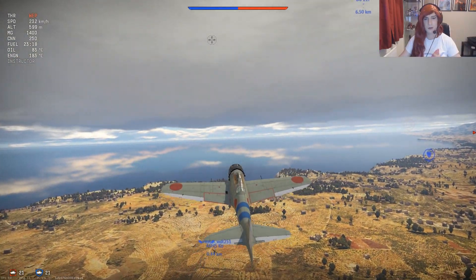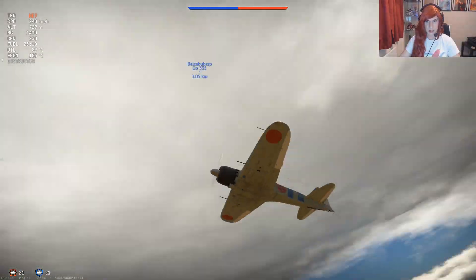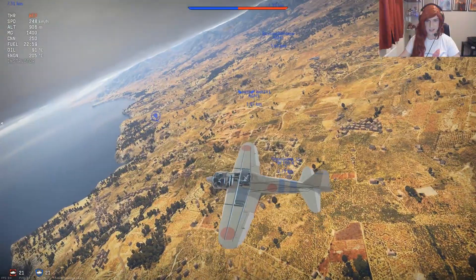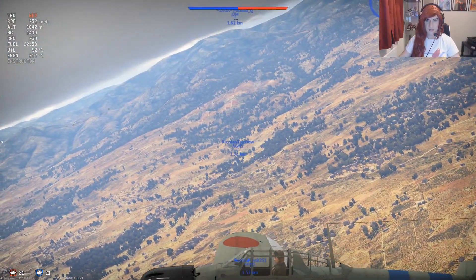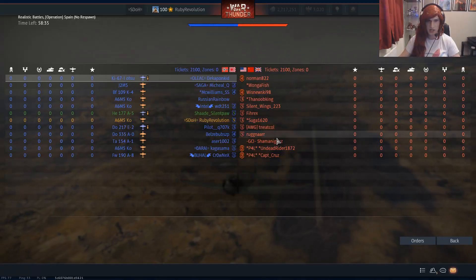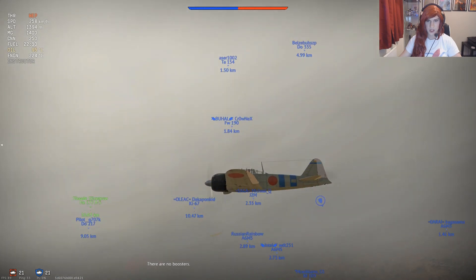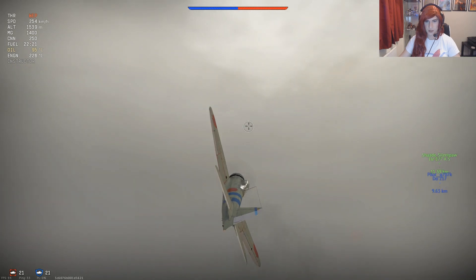One thing the Zero isn't very good at is taking on bombers — the lack of extra guns and limited 20mm ammo with only 250 rounds really hampers it. We're going to have to leave B-25s or B-17s to the heavier fighters such as the Bf 109 or the Focke-Wulf 190s, which are much better suited to taking on those bombers. We are definitely an anti-fighter aircraft, and that is what we're going to be doing this game.